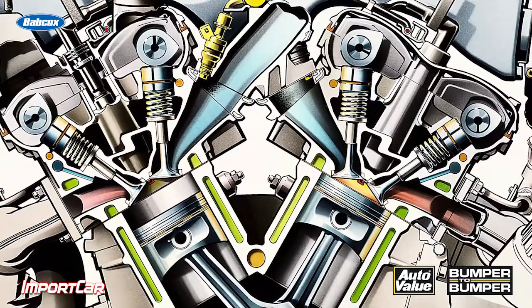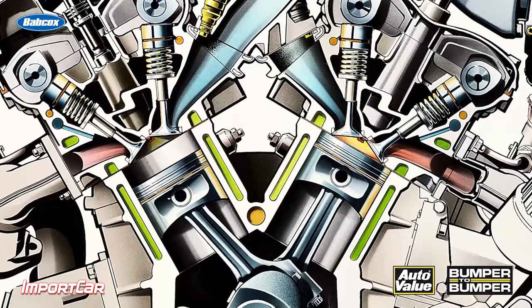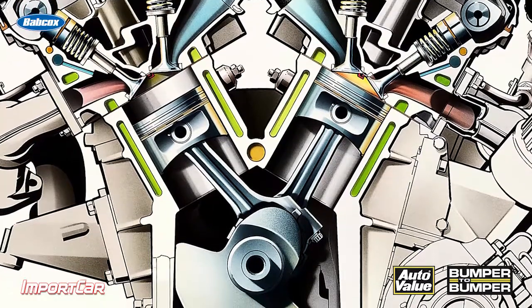In addition, ACEA and ILSAC are trying to keep the AB specification, which is typically for gasoline engines, in line with GF5 and SN specification. So there's some communication between the two standard groups.